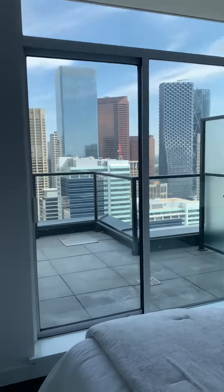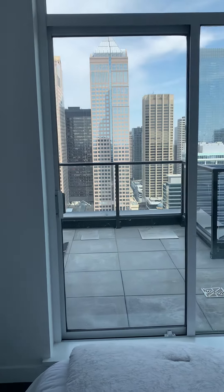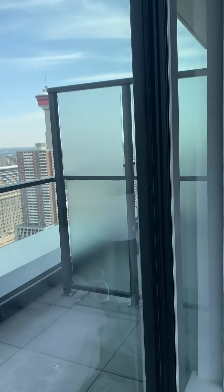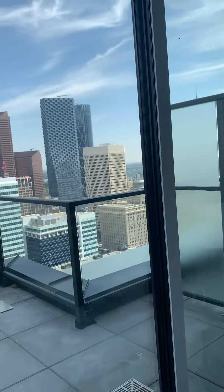It goes quite tall, and it looks like there is access out to this patio, which has an awesome city view. There is a privacy glass to separate where the neighbor's adjoining balcony is.